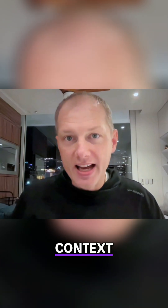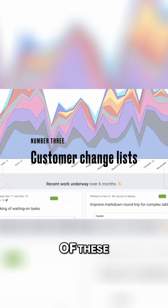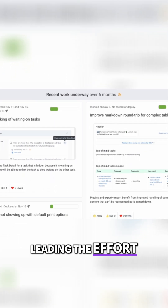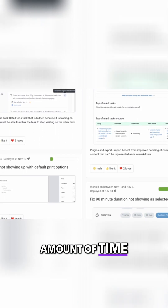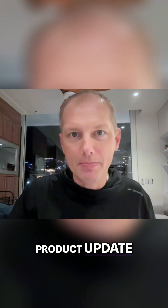The third context is the customer change list. Every product has one of these, and while the developers themselves are usually not leading the effort, they invariably get some amount of time and distraction dedicated to helping the product people round up everything that's been deployed since the last product update.